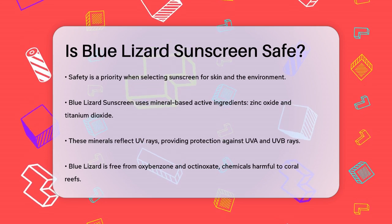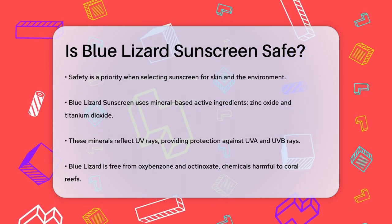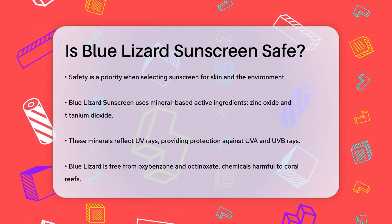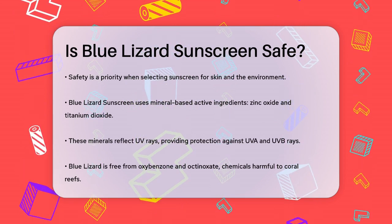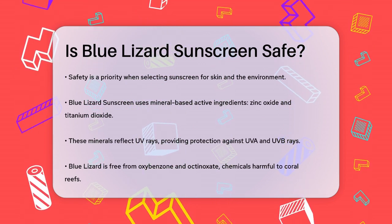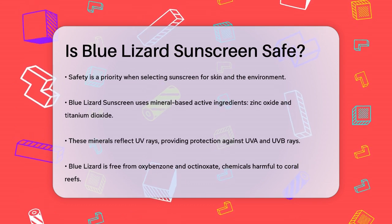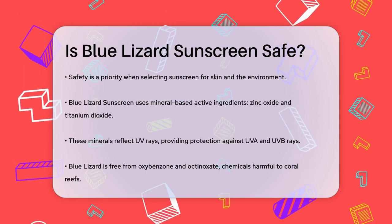Blue Lizard sunscreens are mineral-based, using zinc oxide and titanium dioxide as their active ingredients. These minerals act like tiny mirrors that reflect UV rays away from your skin, which is a great way to protect against UVA and UVB rays. One of the big selling points of Blue Lizard sunscreens is that they are free from oxybenzone and octinoxate.